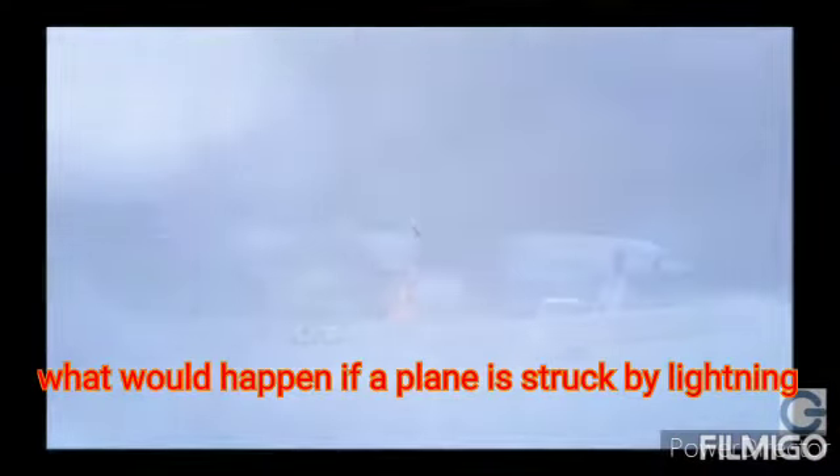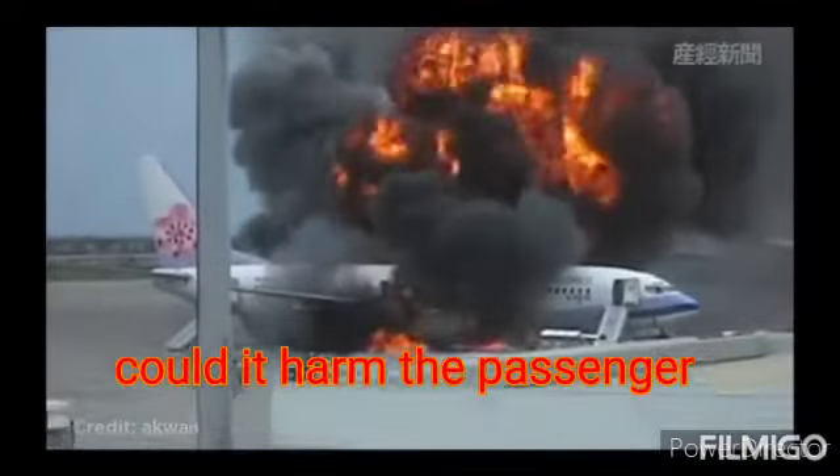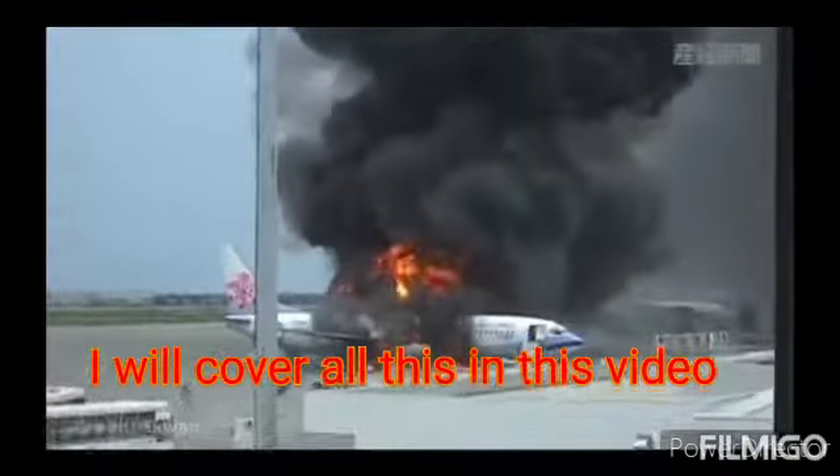What would happen if a plane is struck by lightning? Could it destroy the mechanics of the aircraft? Could it harm the passengers? I would be covering all this in this video.